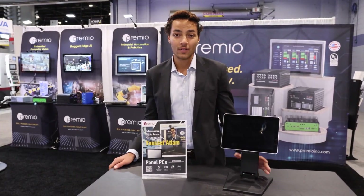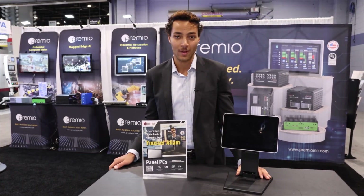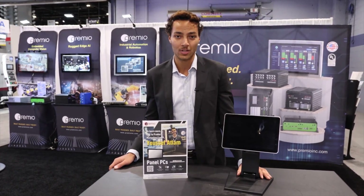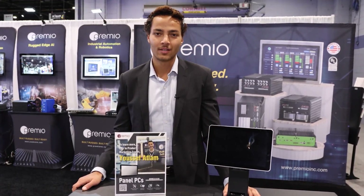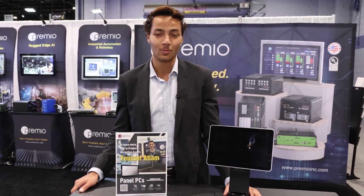Overall, all these features allow the AIO series to be an all-in-one comprehensive durable HMI solution for a wide range of industrial applications. Visit premioinc.com and check out our solution pages, buying guides, and media hub to learn more about our industrial touchscreen computers.